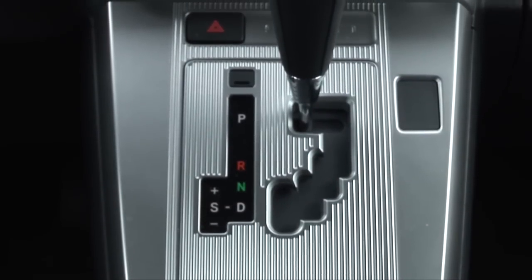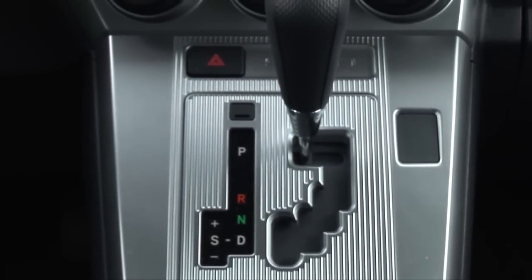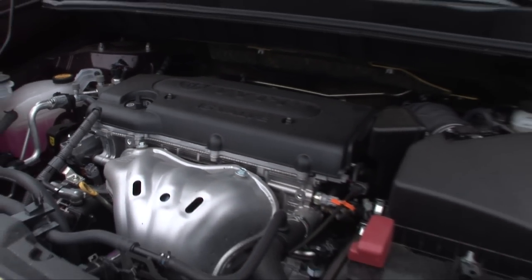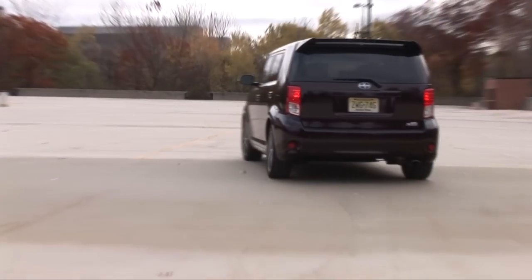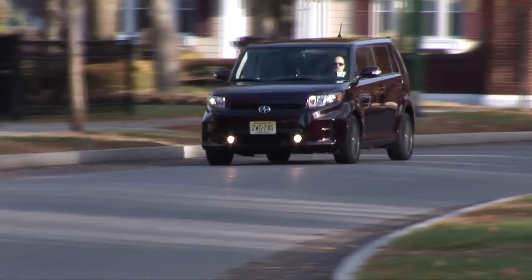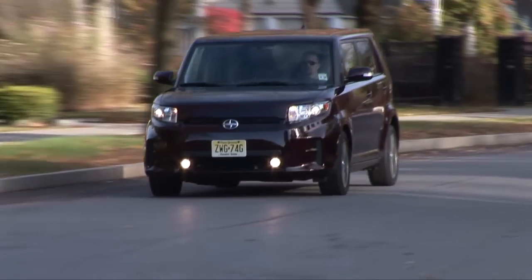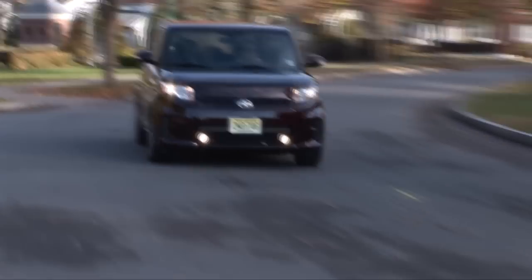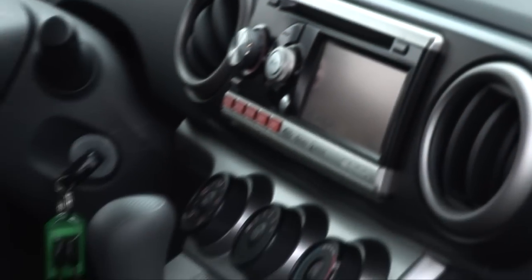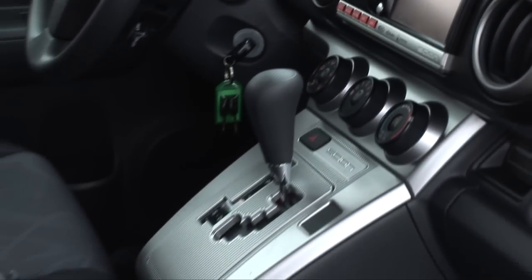You don't see 4-speeds much anymore, but Scion goes with it and matches it to a 2.4-liter dual overhead cam 4-cylinder making 158 horsepower and 162 pound-feet of torque. This XB weighs a comparably scant 3,086 pounds, so while it doesn't burn rubber, it reacts quickly and you can give it a shot of adrenaline by kicking it over to sport mode and manually shifting.